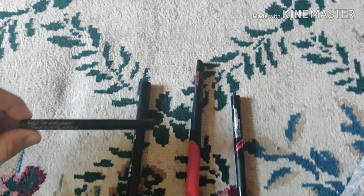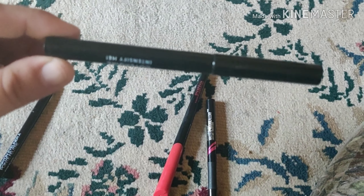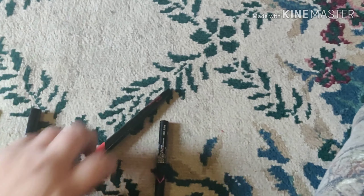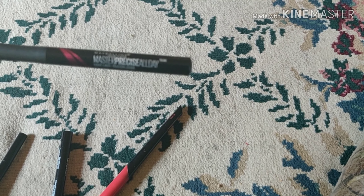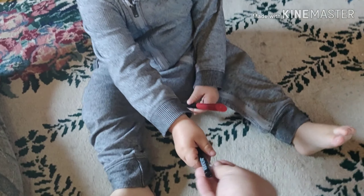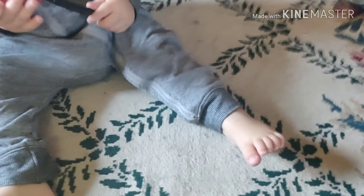Next, we have our liquid liner. We have Wet n' Wild Felt Tip Eyeliner. This is by Cover Girl. This is by Smashbox, and this one is Master Precise All Day by Maybelline. Junior, which one do you want? Come show me, come over here. Whatever one you give me — we'll use this one. It's by Wet n' Wild — it's a good one, buddy.